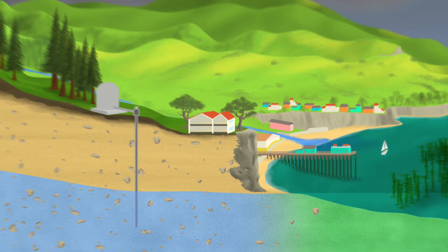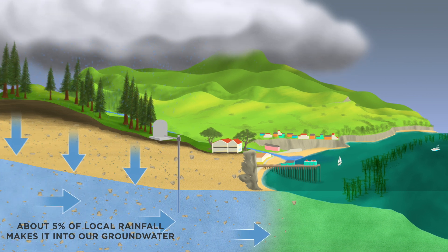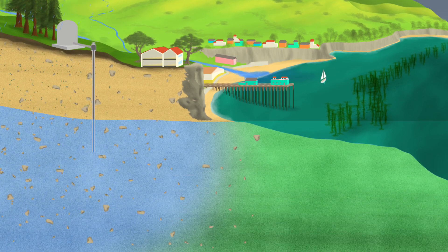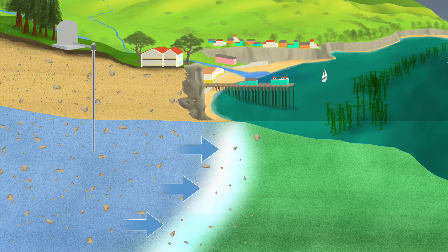Rainfall seeps into the groundwater aquifers and slowly flows underground to the ocean, or returns to the surface as a spring or directly into a river before reaching the ocean. The freshwater underground creates a buffer near the shore where freshwater and salty ocean water meet.